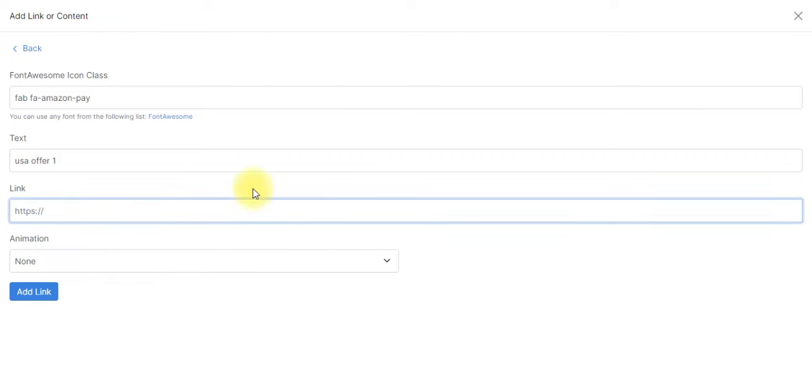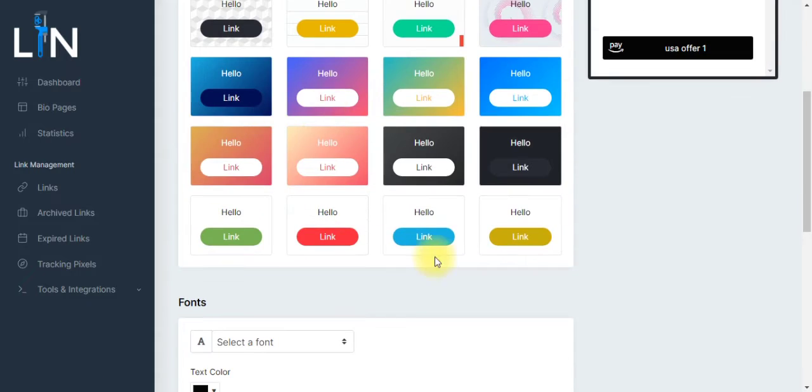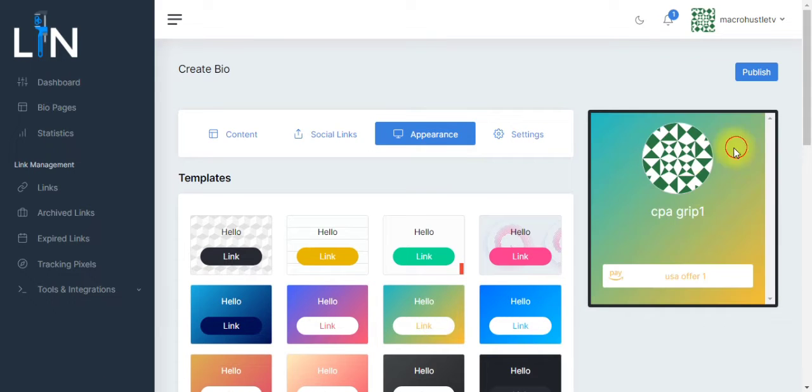What I will do next is copy the offer I want to promote. For the purpose of this tutorial, I will copy any link and paste it right over here. Then I will click Add Links and you are going to see the preview right over here as well. If you want to further format your landing page, click on Appearance and you can see different templates to make your landing page look attractive. You can use any template of your choice depending on what you want to promote.